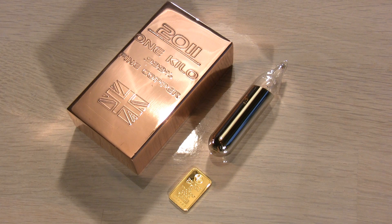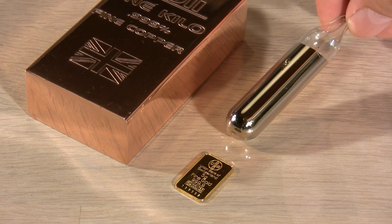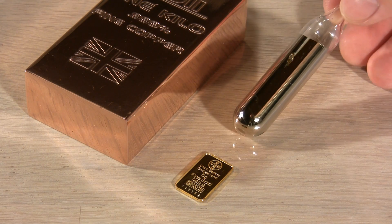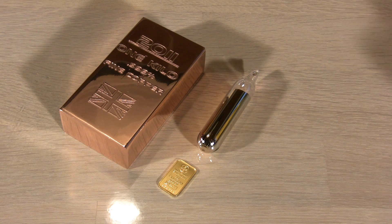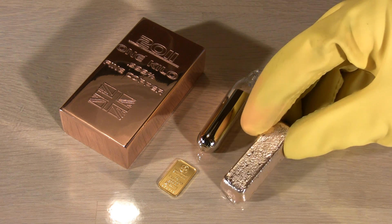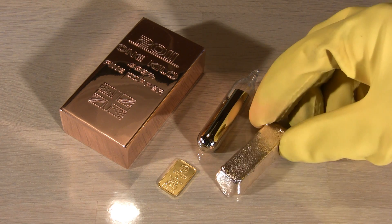I couldn't resist gathering these three elements for a family photo: one kilogram of copper, ten grams of silver, and five grams of gold. Can you guess what alloy this is? I'll give a shoutout in one of my next videos to the first person who comments with the right answer.